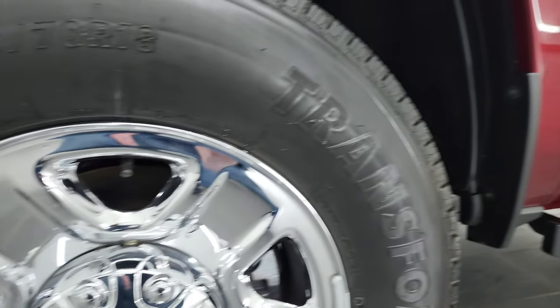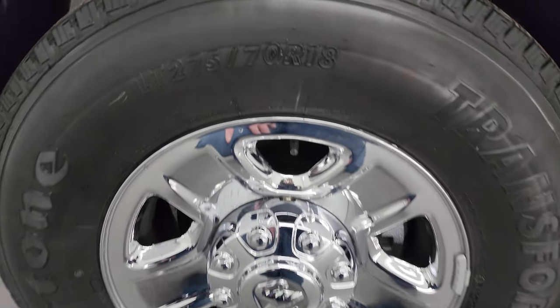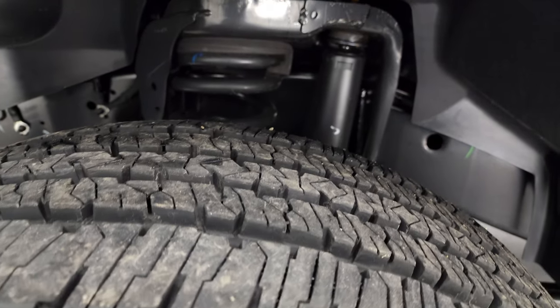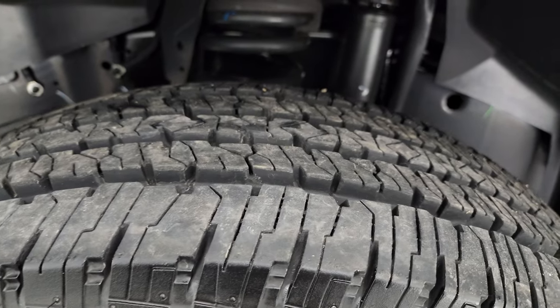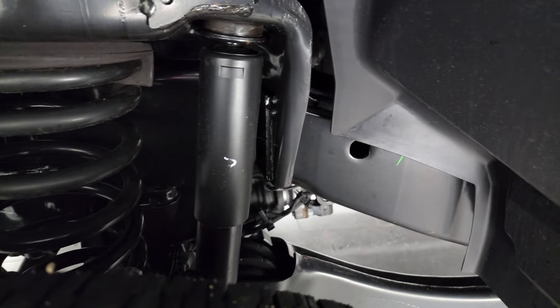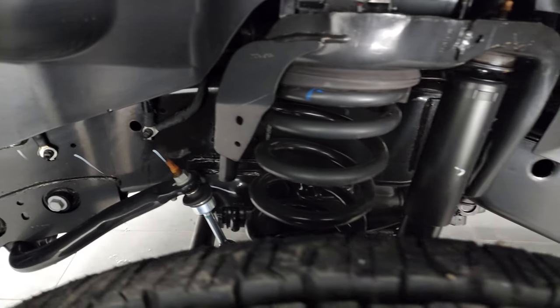This one comes with steel wheels with chrome covers, and it has Firestone Transforce HD tires — LT275-70R18s — and they are like new. You can still see a little bit of the wear knobs on there. With only 918 miles on this truck, the frame and underbody is absolutely perfect.